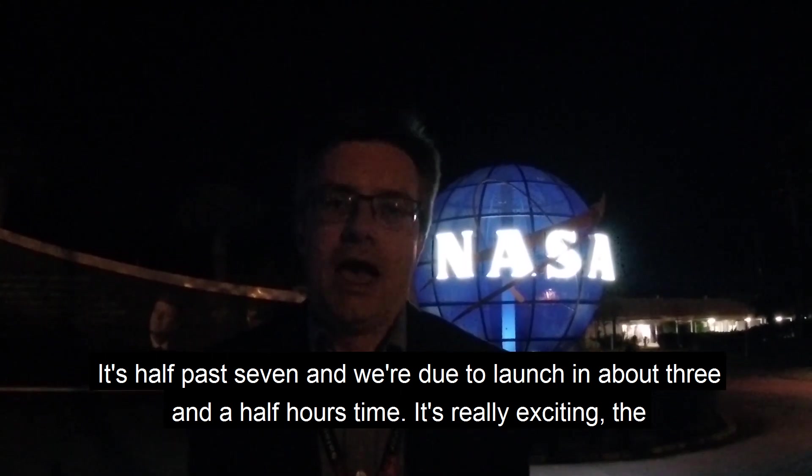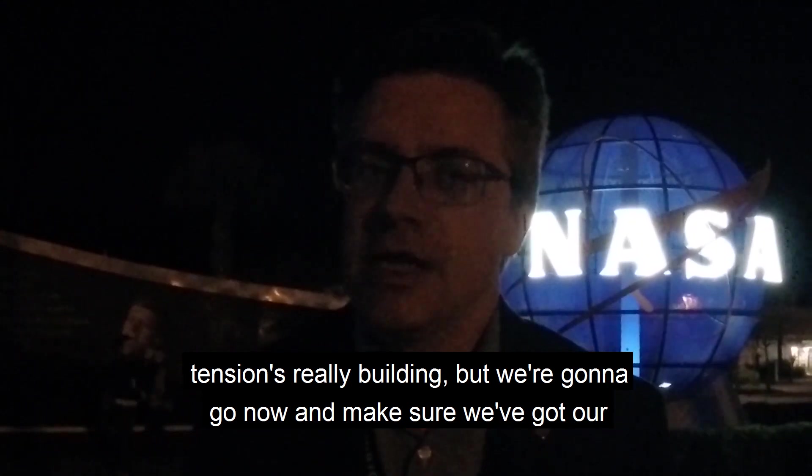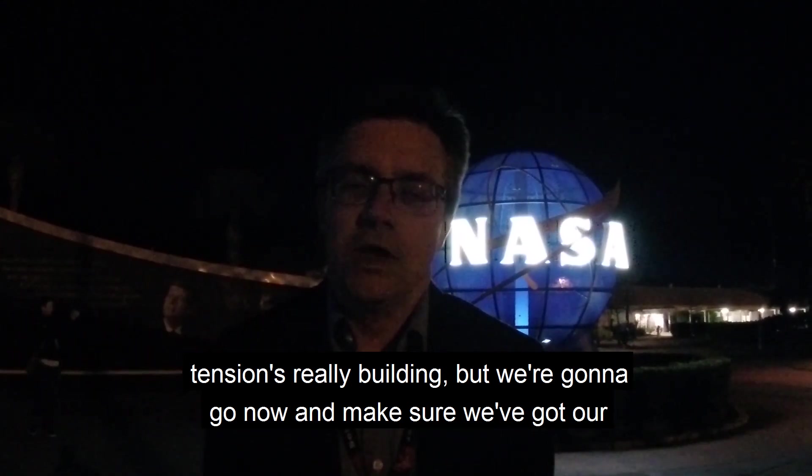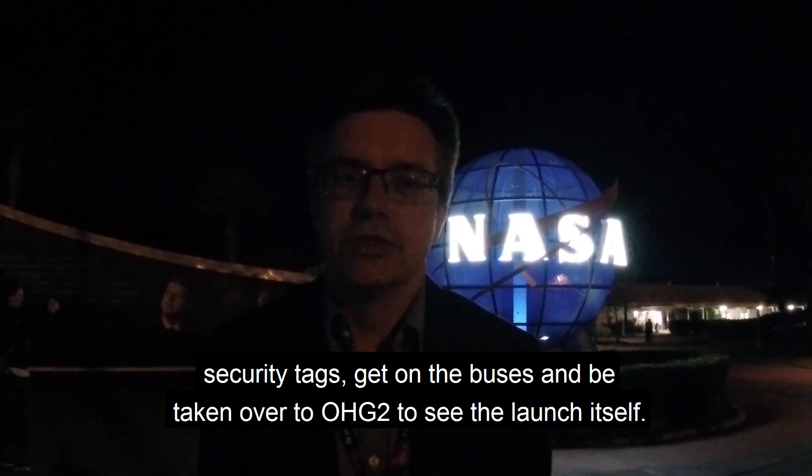We're about half past seven and we're due to launch in about three and a half hours' time. It's really exciting, the tension is really building. We're going to go now and make sure we've got our security passes, get on the buses, and be taken over to OHV2 to see the launch itself.